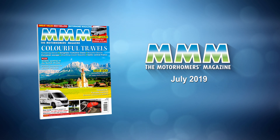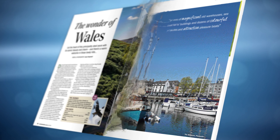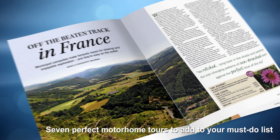It's nearly summer and we've got a whole host of tempting features in the July 2019 issue of MMM to inspire your next adventure. This colourful travels issue is full of vibrant motorhome tours to plan your next holiday around, including the historic Czech Republic.